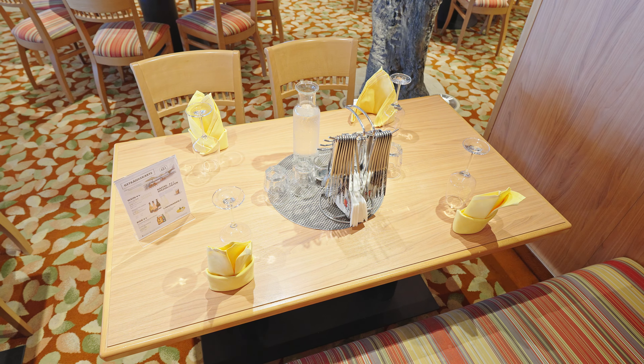Die Öffnungszeiten des Fuego-Restaurants weichen ein bisschen von den anderen Buffet-Restaurants ab. Auf unserer Reise hatte es am Nachmittag durchgehend geöffnet. Außerdem gibt es hier ein Kinderbuffet und eine Baby-Ecke mit Baby-Nahrung. Wir zeigen euch nun eine willkürliche Auswahl der Speisen in den verschiedenen Buffet-Restaurants, damit ihr euch einen Überblick verschaffen könnt.